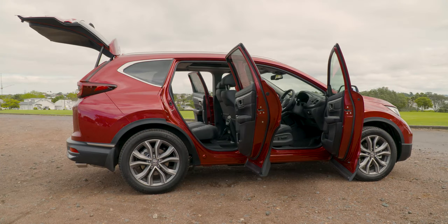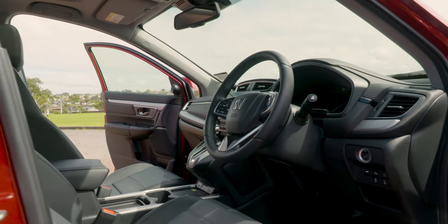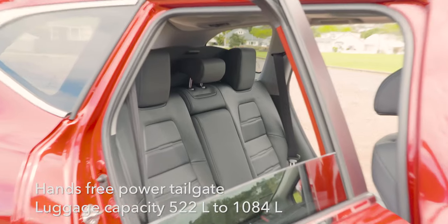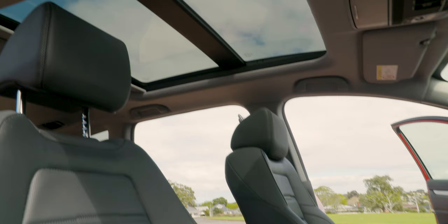Easily accessed from every angle, the new generation CR-V interior reflects style, sophistication, and refinement. You can also appreciate the space, legroom, headroom, and storage, remembering that the CR-V offers seven or five-seat variants. On the seats, these are more like leather-clad lounges with the most comfortable headrest you're ever likely to find.